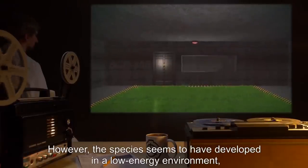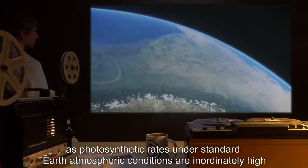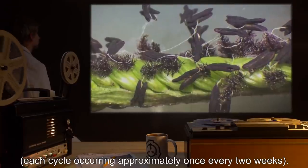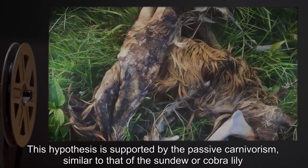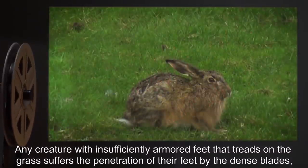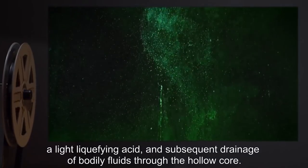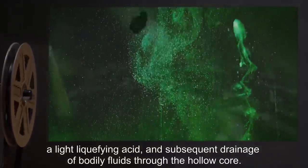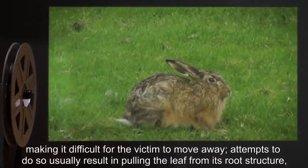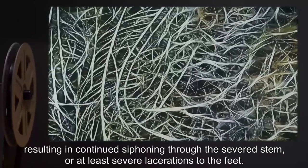However, the species seems to have developed in a low-energy environment, as photosynthetic rates under standard Earth atmospheric conditions are inordinately high, and accelerate the species' reproductive cycle, causing rapid generation and dispersal of grass seed, each cycle occurring approximately once every two weeks. This hypothesis is supported by passive carnivorism, similar to that of the sundew or cobra lily, also from environments low in nutrition. Any creature with insufficiently armored feet that treads on the grass suffers penetration of their feet by the dense blades, a light liquefying acid, and subsequent drainage of bodily fluids through the hollow core. The plant simultaneously deploys sharp splinters from its edges in reaction to the sudden pressure, making it difficult for the victim to move away. Attempts to do so usually result in pulling the leaf from its root structure, resulting in continued siphoning through the severed stem, or at least severe lacerations to the feet.